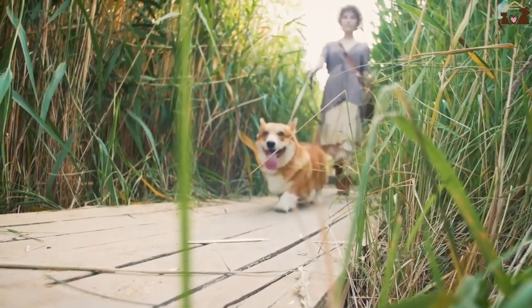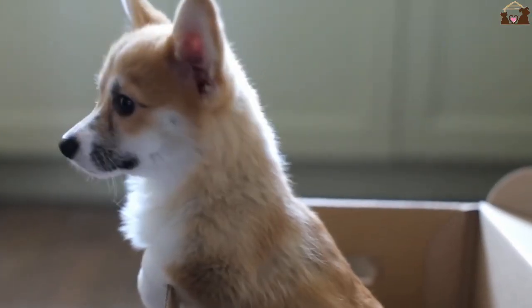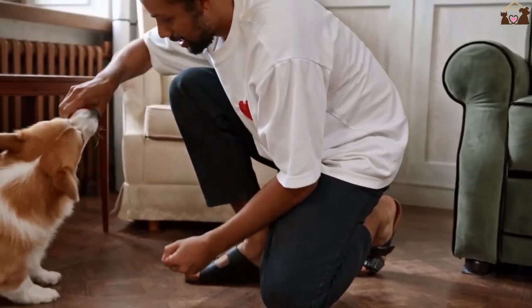Appearance. Next up, let's talk about their distinctive appearance. Pembroke Welsh Corgis are easily recognizable with their short legs, long bodies, and fox-like faces. They typically weigh between 25 to 30 pounds and stand about 10 to 12 inches tall at the shoulder.